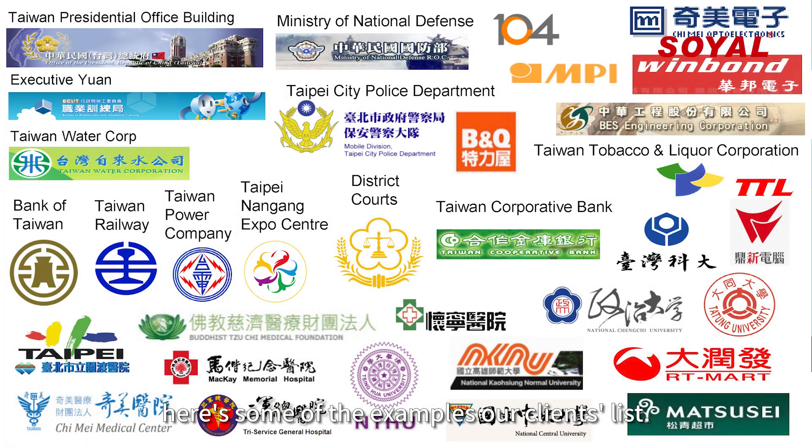Here are some examples of our client list. As you can see, we supply for both public and private institutions. Thank you for sharing so much with us. I believe that with Soya's technology, our life can be safe and sound. Thank you for sharing your work and knowledge.